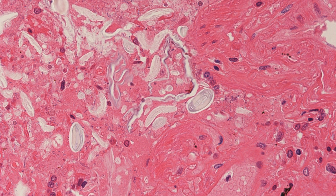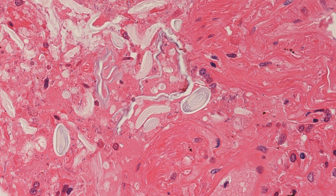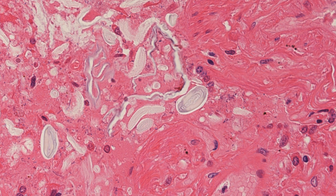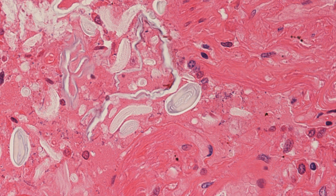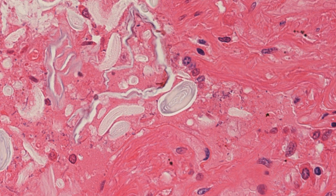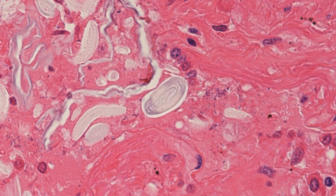This is a lung sample from an individual who drowned, and the lung contains a number of diatoms. We are zooming into a particularly attractive diatom that is oval shaped in the centre of the picture.